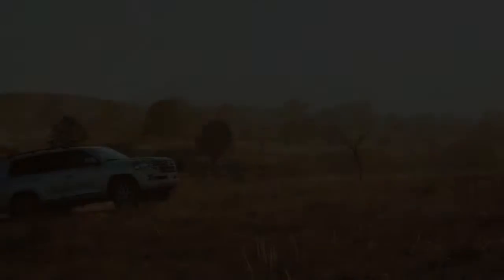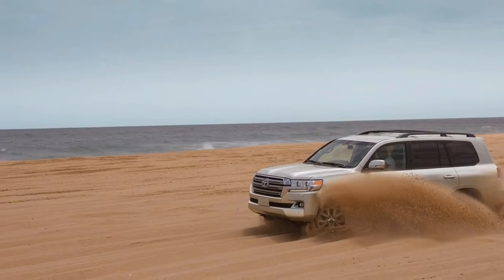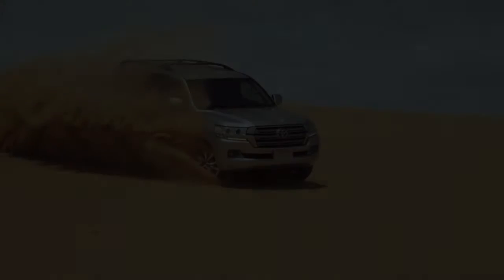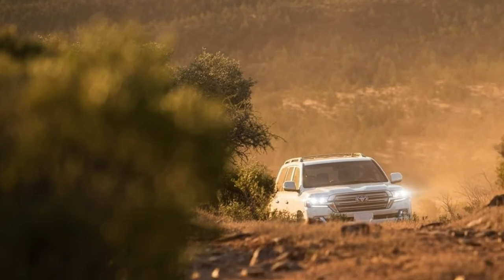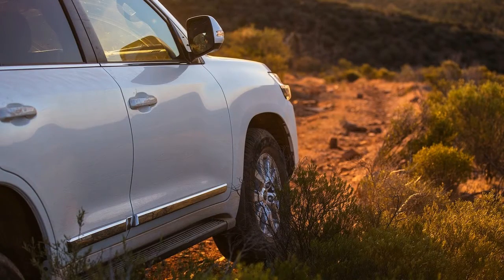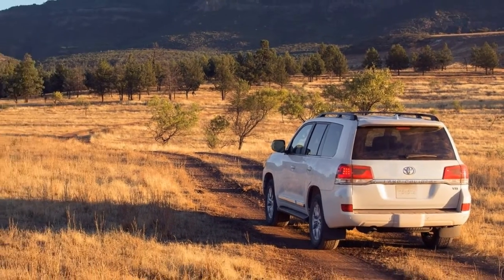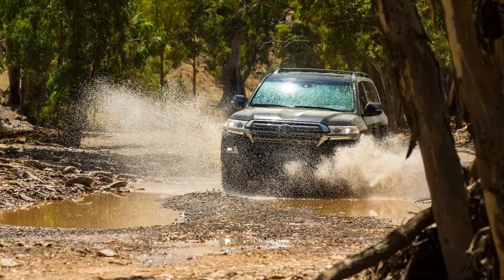The rear seat entertainment system is the only available option. Toyota Safety Sense P is standard on all 2018 Land Cruisers. The package includes automatic high beams, adaptive cruise control, lane departure warning, forward collision warning, pedestrian detection, automatic emergency braking, blind spot warning, and rear cross traffic alert, all of which come standard on the 2018 Land Cruiser.